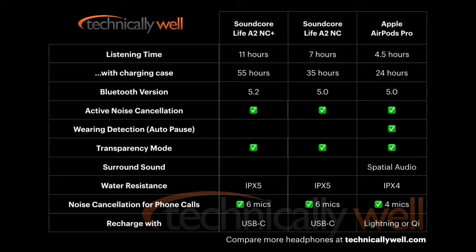The only other major change is the upgrade of the Bluetooth version. The A2 NC Plus now uses a Bluetooth 5.2 chip instead of the Bluetooth 5.0 found in the original version.